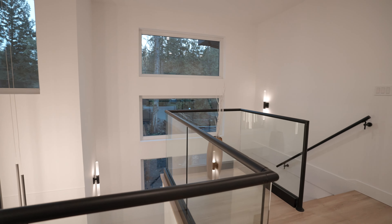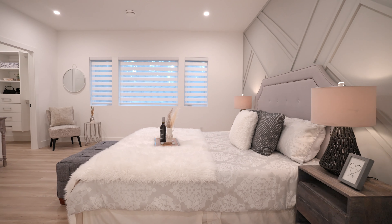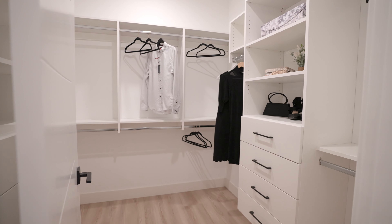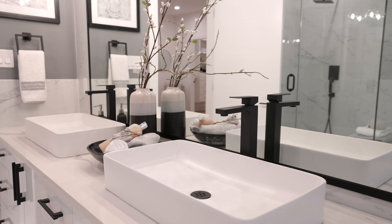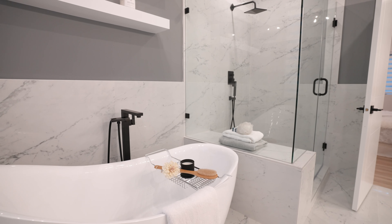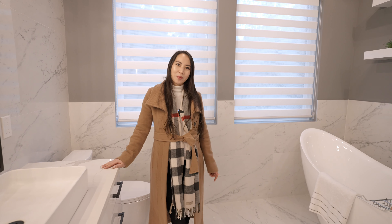This home offers four bedrooms and three and a half bathrooms, with all bedrooms having access to a bathroom en suite. The spa-inspired en suite offers a double vanity to make getting ready a breeze in the morning and is the perfect place to wind down in your luxurious soaker tub in the evening.